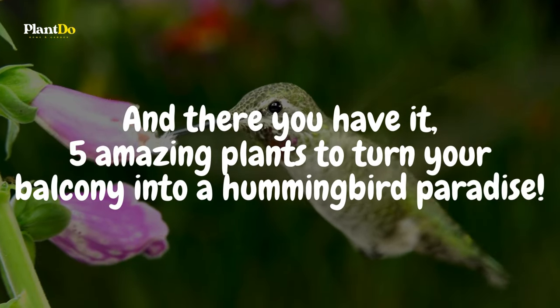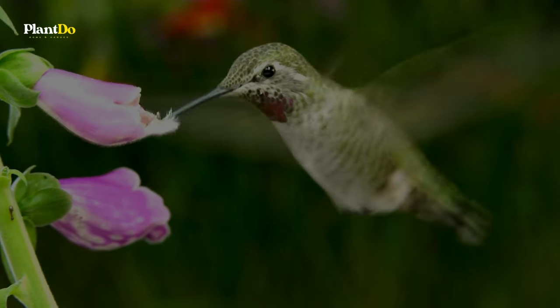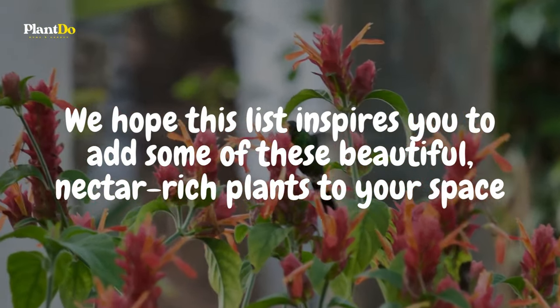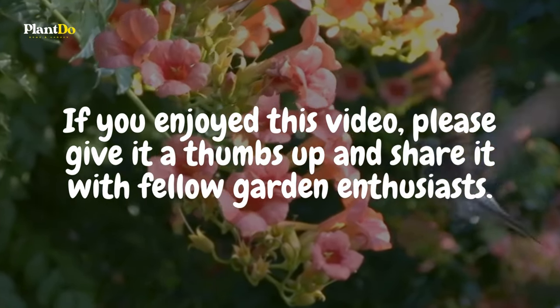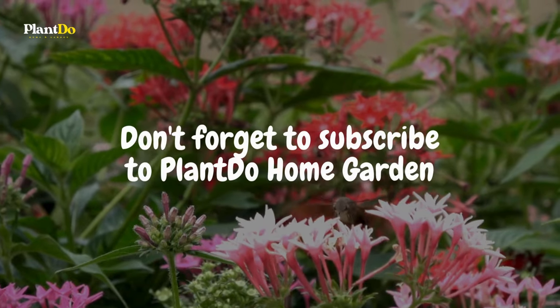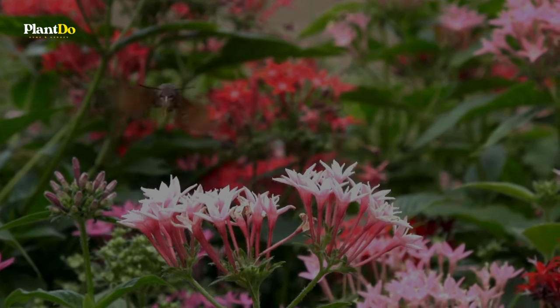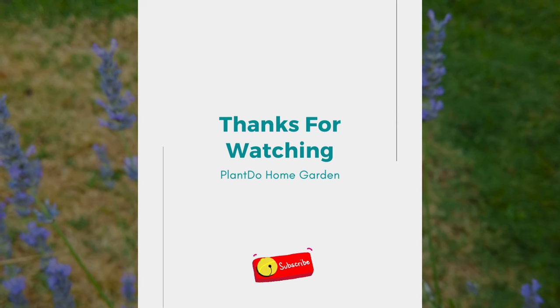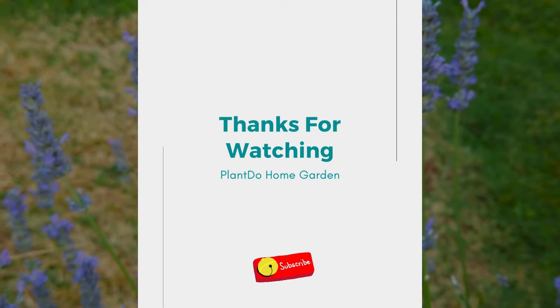And there you have it — five amazing plants to turn your balcony into a hummingbird paradise. We hope this list inspires you to add some of these beautiful, nectar-rich plants to your space. If you enjoyed this video, please give it a thumbs up and share it with fellow garden enthusiasts. We'd love to hear which plants you're planning to add to your balcony, so leave us a comment below. Don't forget to subscribe to Plant Do Home and Garden for more gardening tips and ideas. Thank you for watching, and happy gardening!